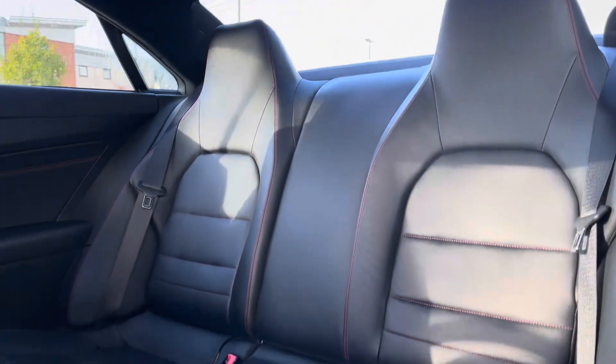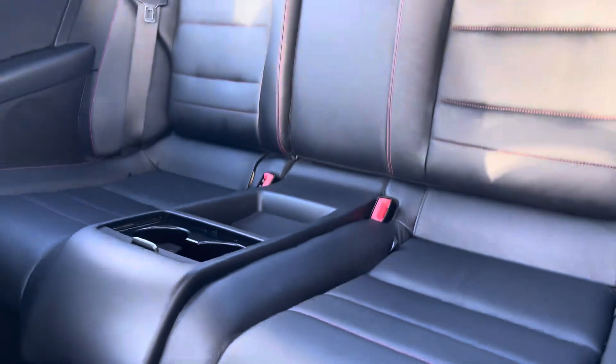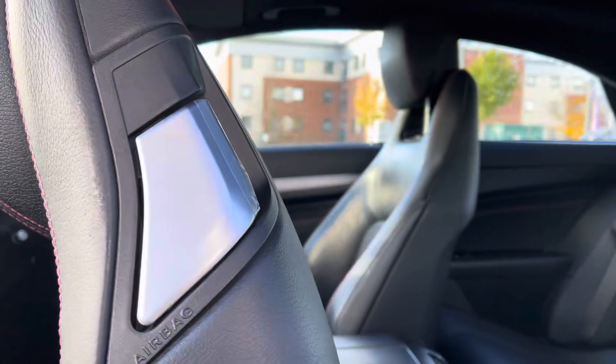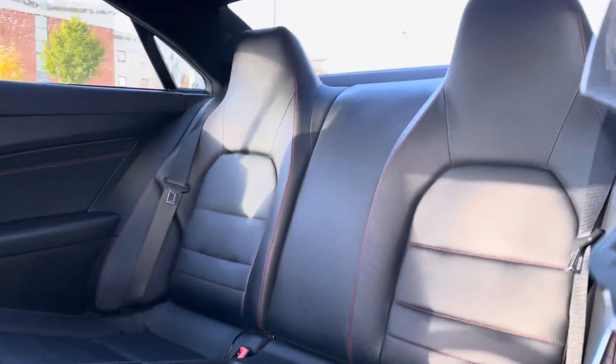Stepping inside the cabin, in the back we have two full size seats with ISOFIX points on each of them, and in the middle we have cupholders and storage space. Making it nice and easy for passengers to get in and out of the back seats, we have the easy folding front seats.